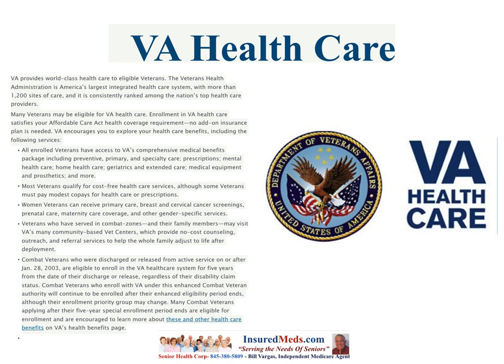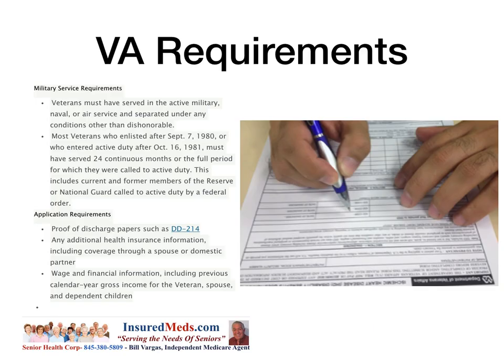Many combat veterans applying after their five-year special enrollment period are encouraged to learn more about health care benefits on the VA health care benefits page. The requirements for VA are military service requirements. Veterans must have served in active military, naval, or air service and separated under conditions other than dishonorable. Most veterans enlisted after September 7, 1980, who went to active service after October 16, 1981, must have served 24 continuous months or the full period for which they were called to active duty.